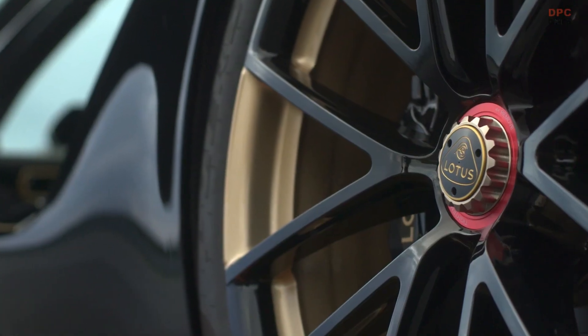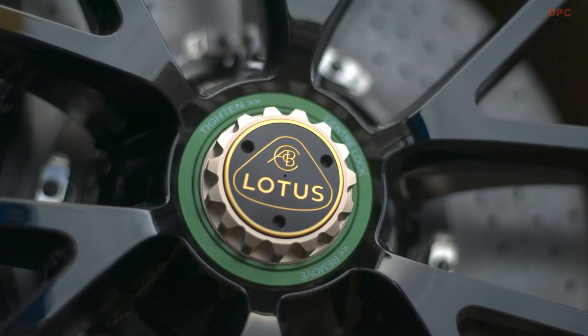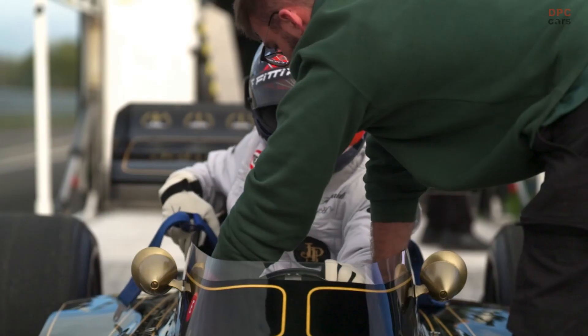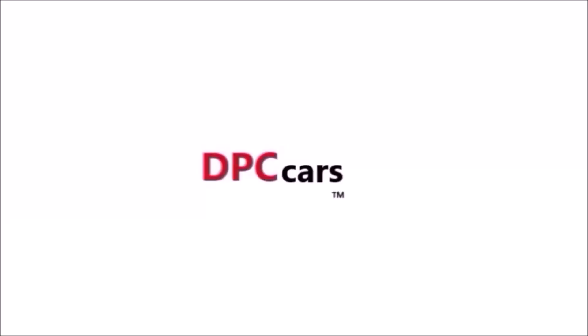Clive Chapman had some really great ideas around the colour-coded centre locking wheel nuts — colour-coded green and red, port and starboard. That was a Colin Chapman innovation which we've taken into this as a nod to what is still the most successful Formula One car chassis in history.